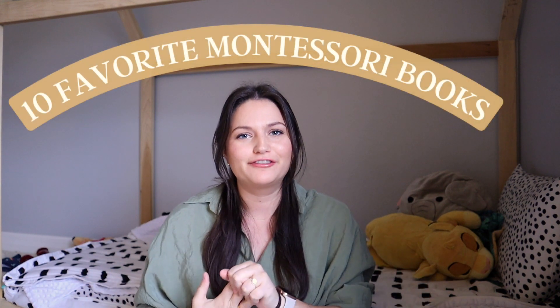Hey guys, welcome back to my channel. My name is Holly and I'm so excited to talk about my 10 favorite Montessori-inspired books.